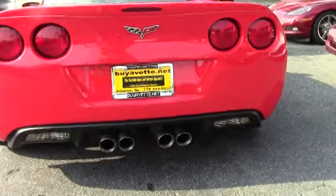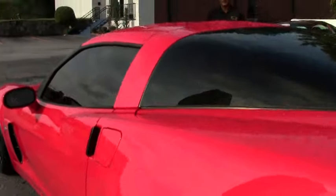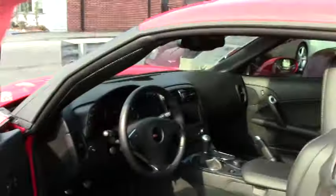It has a magnificent exhaust note with the dual mode exhaust. This particular vehicle also comes with the F55 magnetic selective ride control.